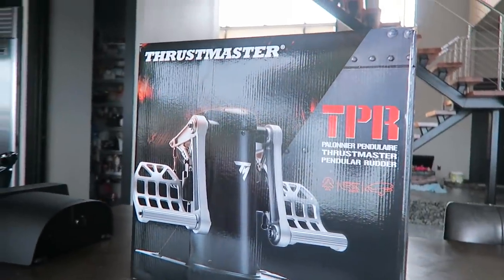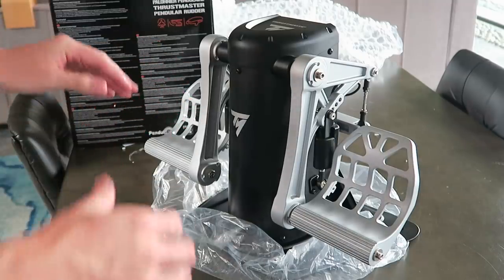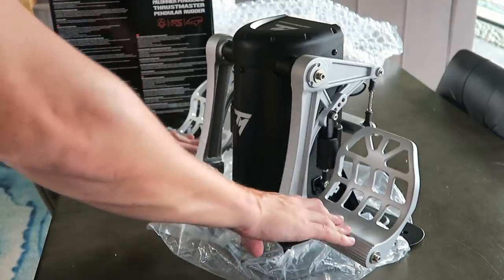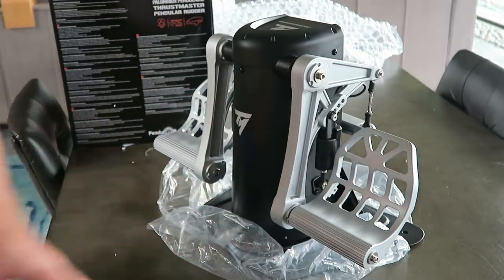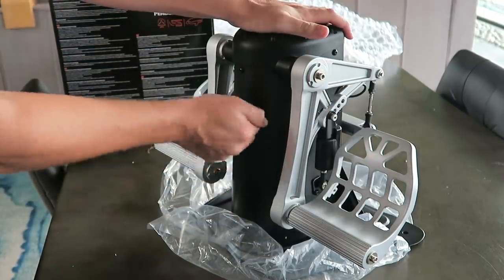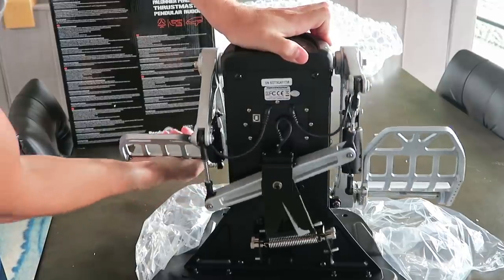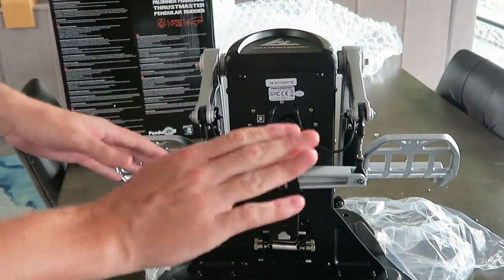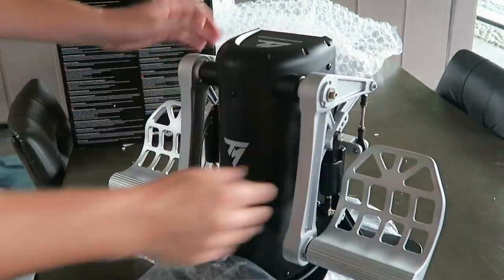Last but not least — the biggest and heaviest part of the box — the Thrustmaster Pendular Rudder. It took about five minutes and a couple of screws to set up. You push the two pedals, and there's also some extra give. It's all super solid, heavy metal — aluminum, I think. On the backside you can see all kinds of springs and tension adjustment, so you can make it feel exactly how you want. You can also adjust the rudders to lay flatter or be more vertical.